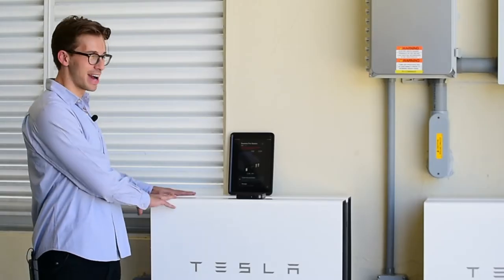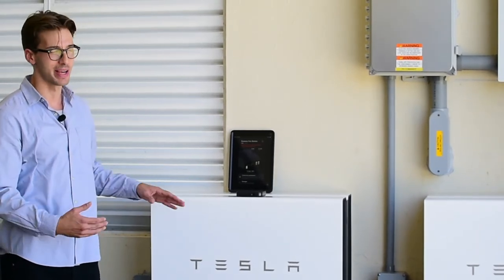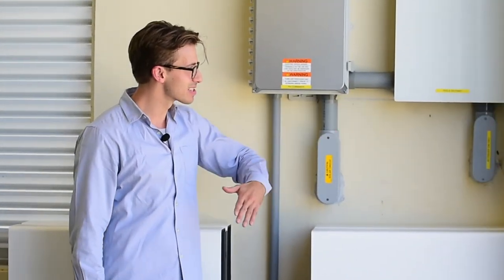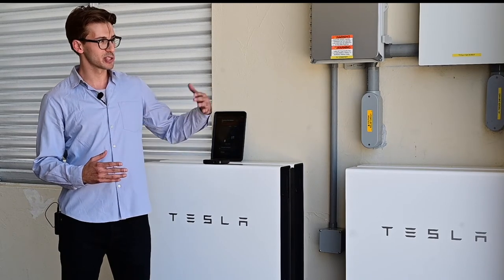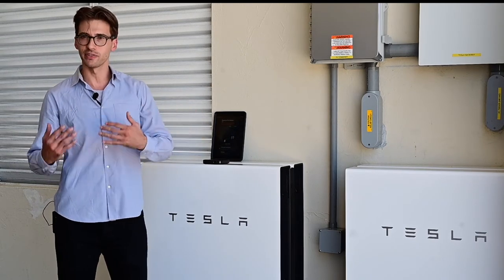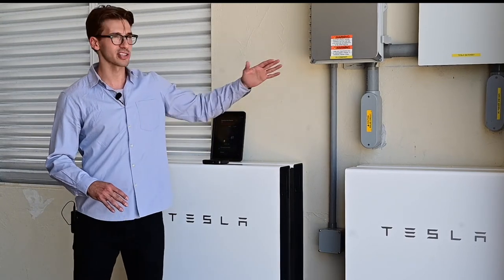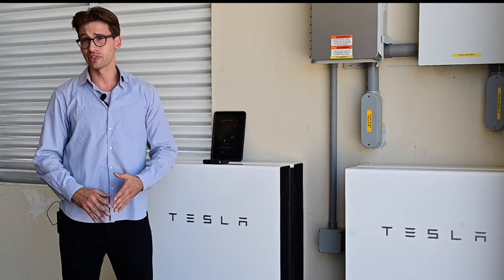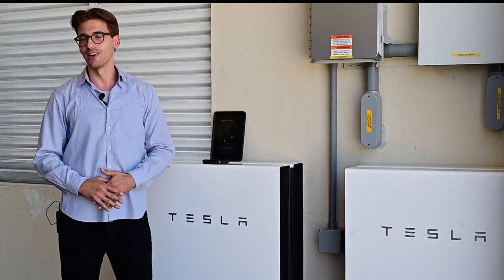Here we have the batteries — just like your cell phone, they provide power when the sun is not shining. The gateway is the operations hub of the system; it communicates between the batteries and the station. The inverter tells us about the solar panels — how much they're producing — and if there's any issue with one individual panel, it won't affect the rest of the panels.